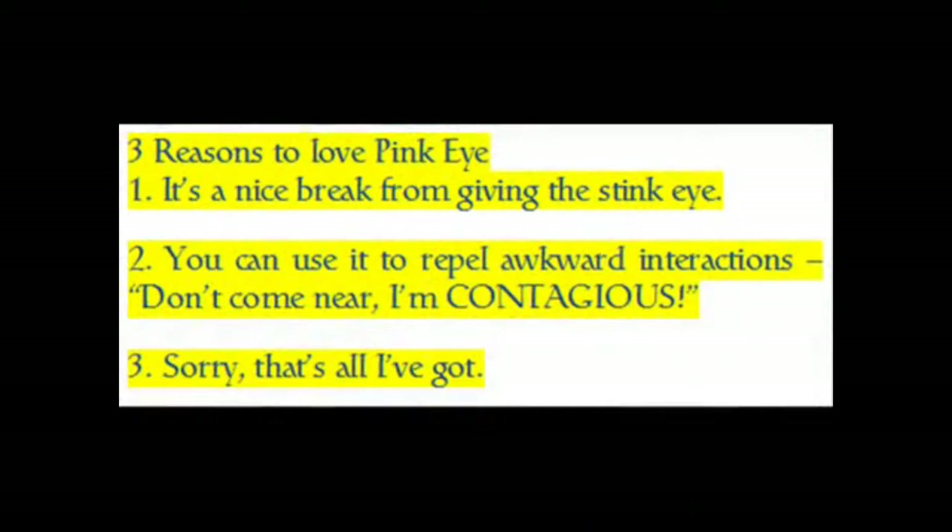3 Reasons to Love Pink Eye. 1. It's a nice break from giving the stink eye. 2. You can use it to repel awkward interactions — don't come near, I'm contagious. 3. Sorry, that's all I've got.